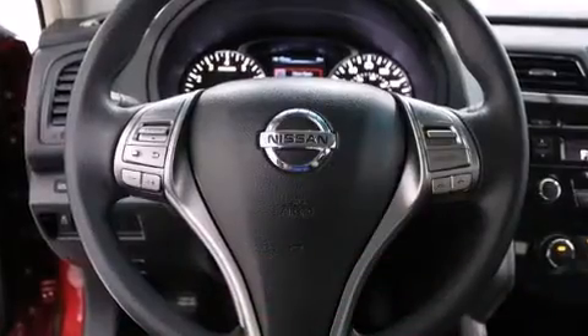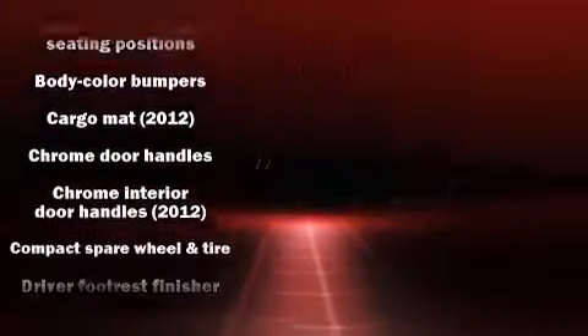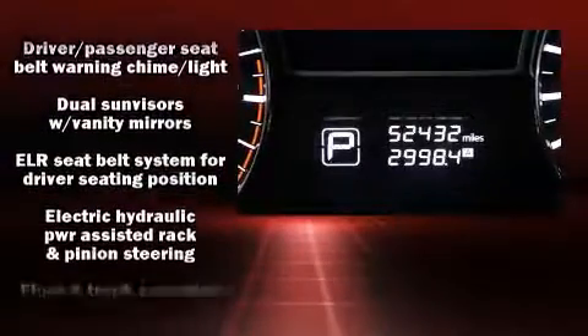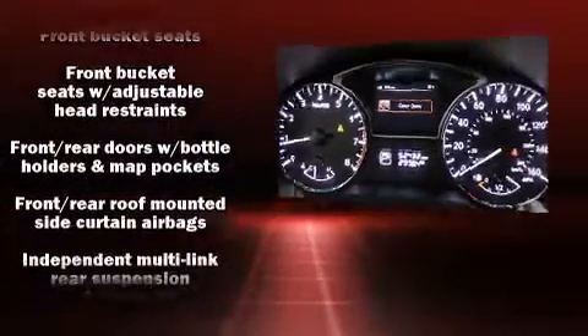Safety equipment has been integrated throughout, including front side impact airbags, brake assist, a panic alarm, and four-wheel disc brakes with ABS. This car was designed with safety in mind, allowing you to drive with even greater assurance.